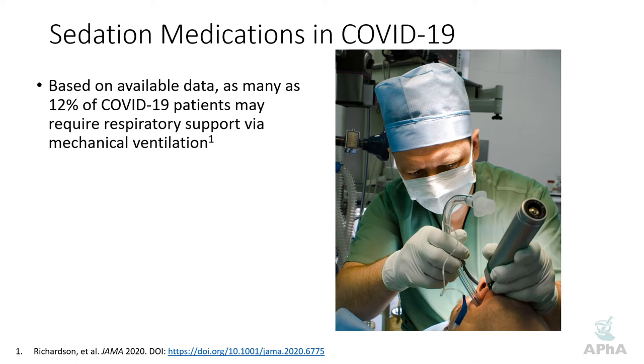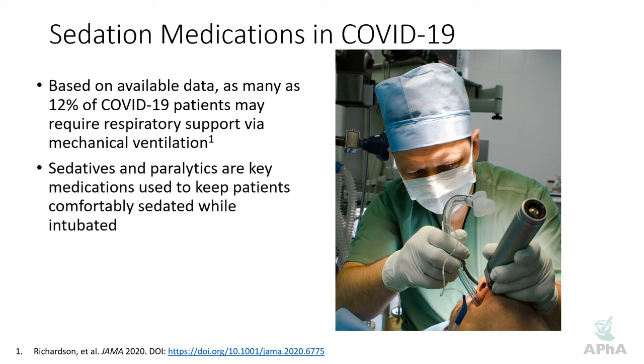Particularly for intubated patients — this is not as common for those requiring non-invasive support — sedation and paralytics are key parts of keeping patients comfortably sedated and maximizing the effectiveness of mechanical ventilation. It's uncomfortable, and many patients will fight the vent or breathe out of sync with it. In some patients, even while sedated, they will fight it, making it necessary to actually induce paralysis to allow the mechanical ventilator to do its job.